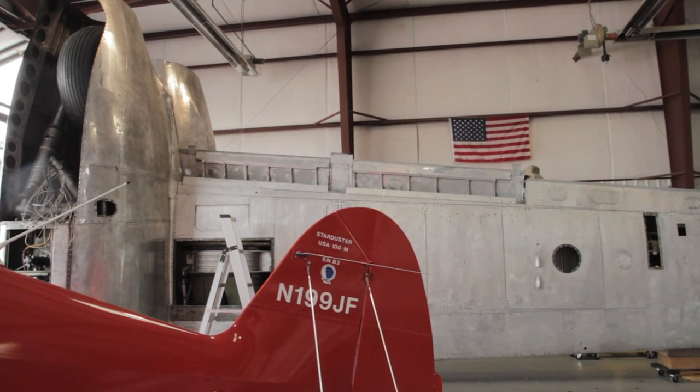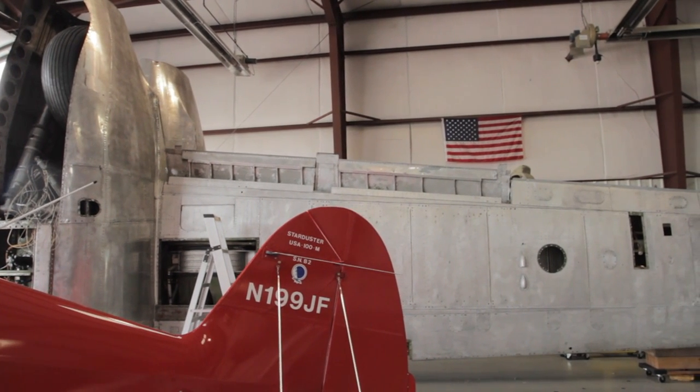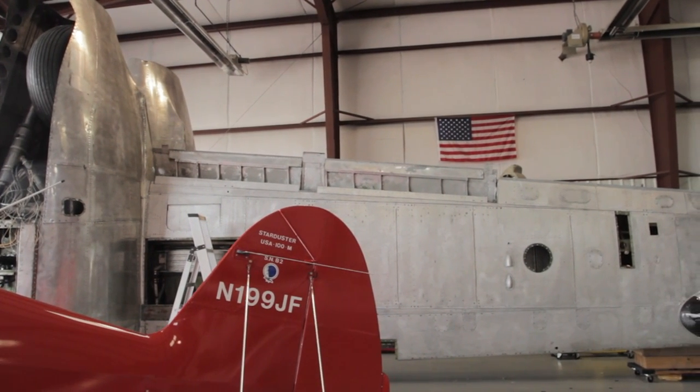They flew it for 6,000 hours and retired the airplane in 1968. At that point it went back into storage, ended up in Chicago, where a man from Washington bought the airplane and moved it to Washington where he was going to restore it and bring it back to its original configuration just like we were doing.